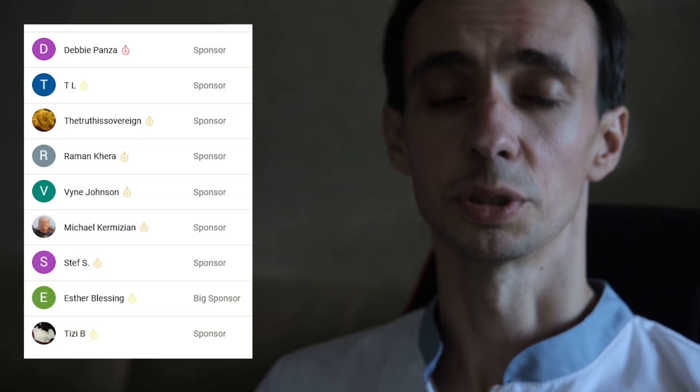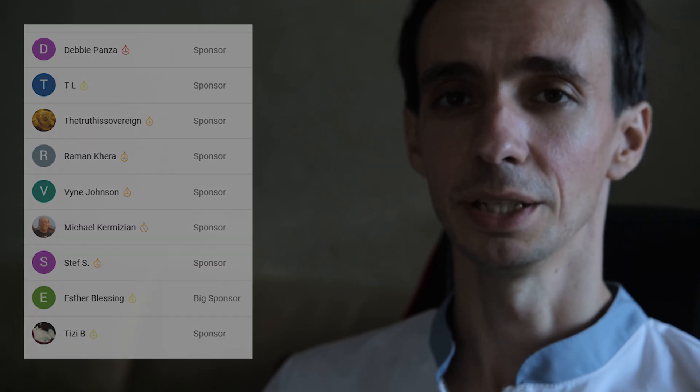Dear friends, thanks for your time, thank you for sharing this video and supporting this channel. I wish you good luck, have a good day, goodbye.